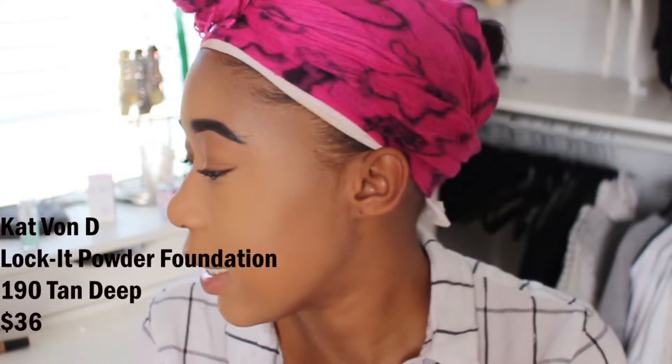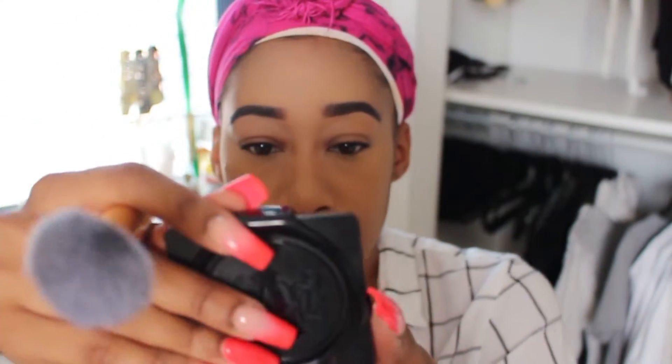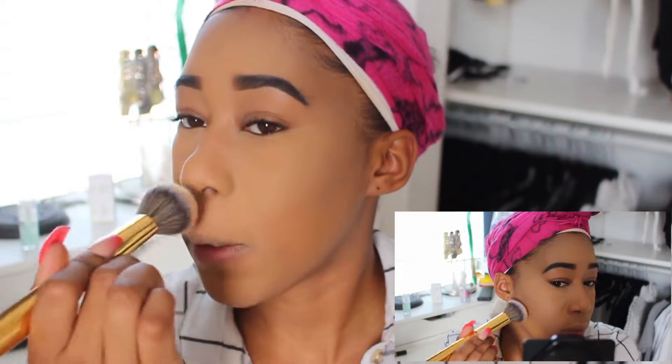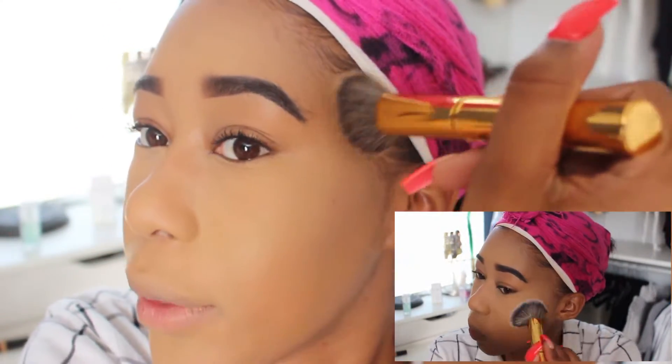This is the Kat Von D Lock It Powder Foundation in the color Tan Deep 190 — super cute, love the packaging with the red on the inside. I love her Lock It Foundation, it's my go-to. I'm taking the Morphe Y2 brush to apply it to all the places I did not highlight. It brings warmth back to my face and adds a lot more coverage. I could definitely rock with this — it's something you could also wear on its own.